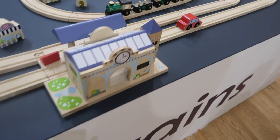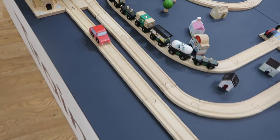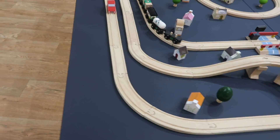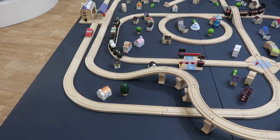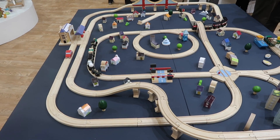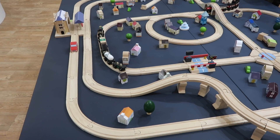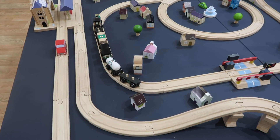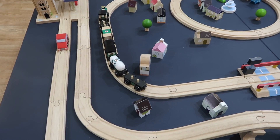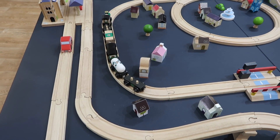I absolutely love this train set from Le Toy Van. I feel like it uses a lot more wood than some of the other wooden train sets. There's plastic on the wheels, but otherwise there is very very little plastic anywhere in this train set. I just think it's a lovely set, and there's so much detail on all of the buildings that your child can dot around — they can really create a little village.